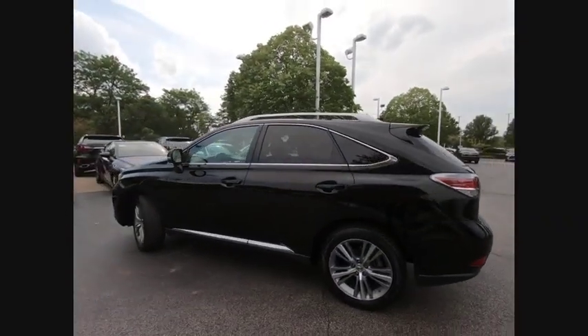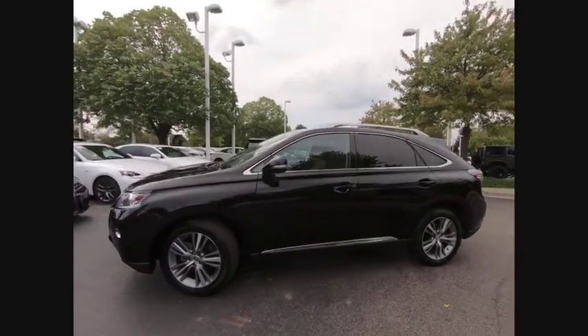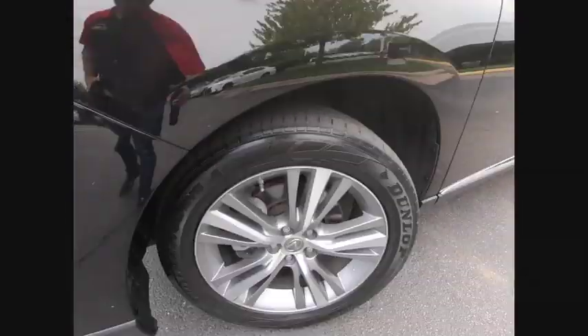This vehicle has less than 40,000 miles. Here are some of this vehicle's great options: Power Windows with Safety Reverse,